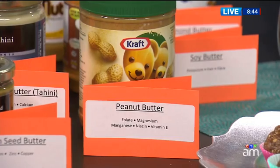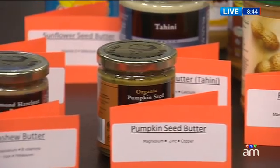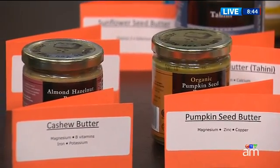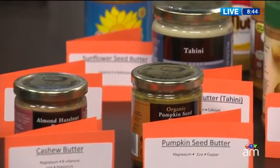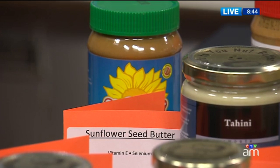Let's run through a couple of the ones you brought. With peanut butter you get folate, magnesium, and even manganese, which is good for your brain and keeping your nerves going. Then with almond butter you get a little more magnesium, which helps keep your blood pressure in check, and some calcium — you wouldn't count on almond butter for all your calcium, but you can certainly get some.